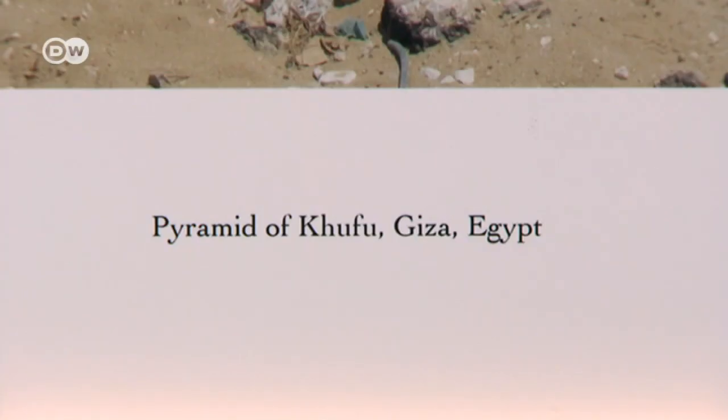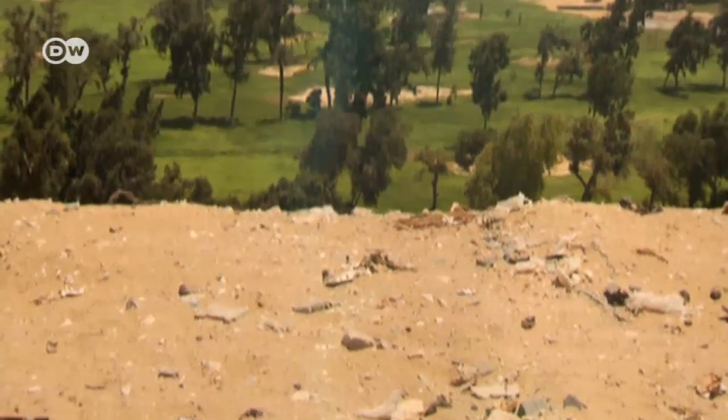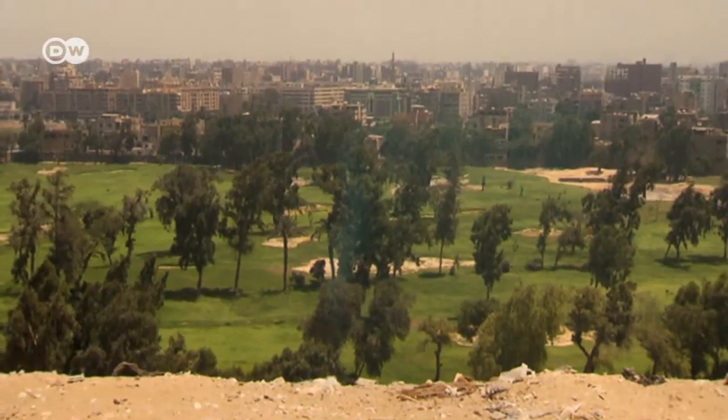I was in Cairo on a job and took the opportunity to visit the pyramids like any tourist would. When I got there, I was surprised by how familiar the place was, even though I'd never visited before. So I walked around the base of the pyramid and found myself looking back out to the suburbs of Giza.